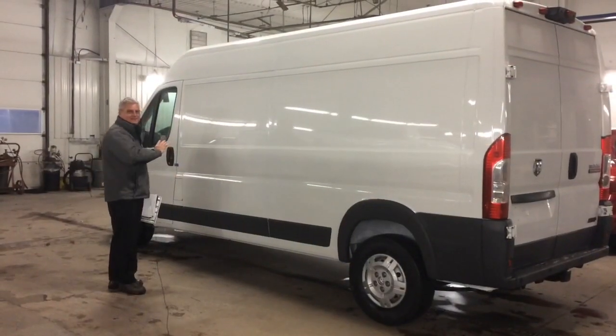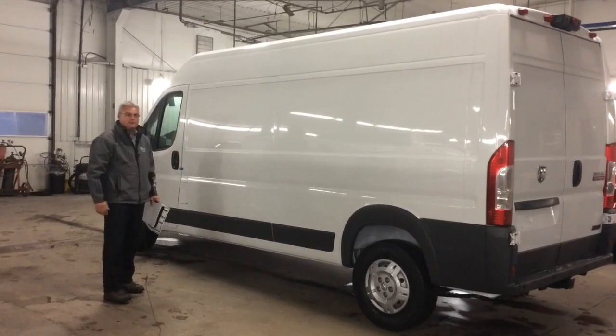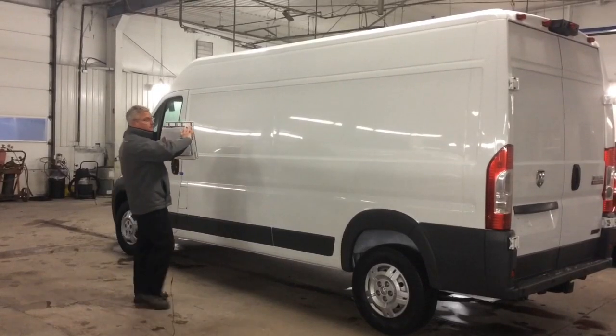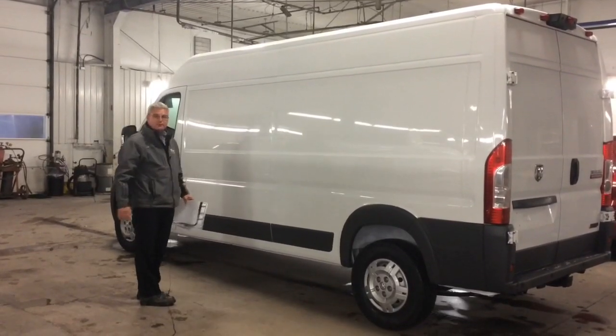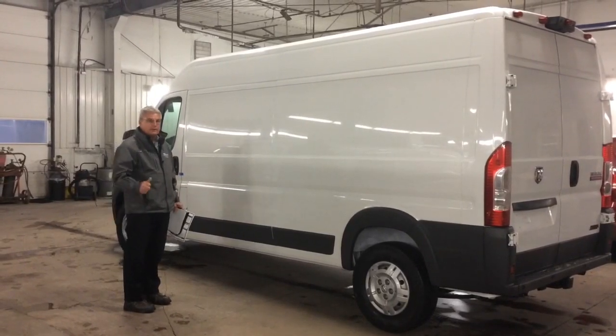This is the 159-inch wheelbase, which gives you the longer ProMaster. And as you can see, if you're a company, this is a beautiful canvas to paint your advertisement on — your company name and stuff like that — and drive around town to get some added exposure.